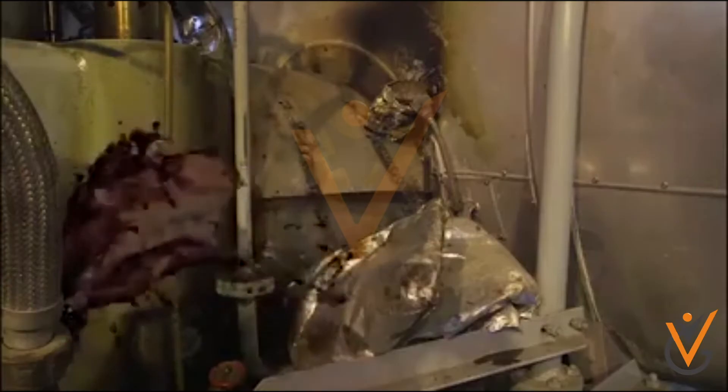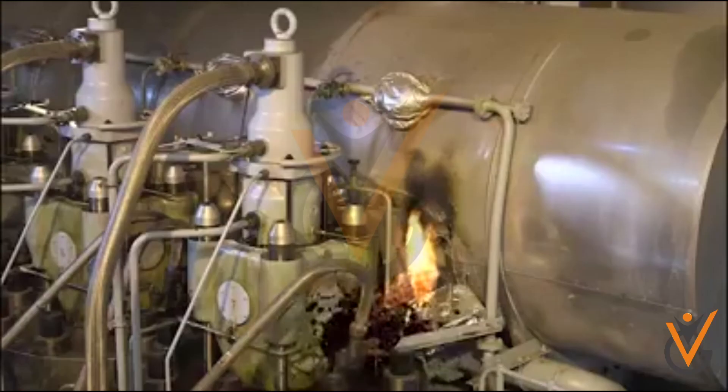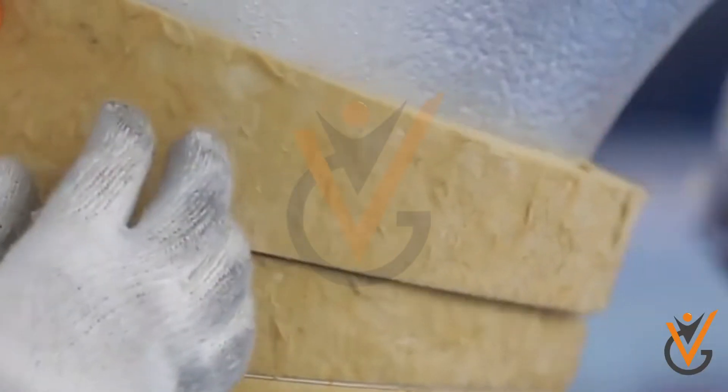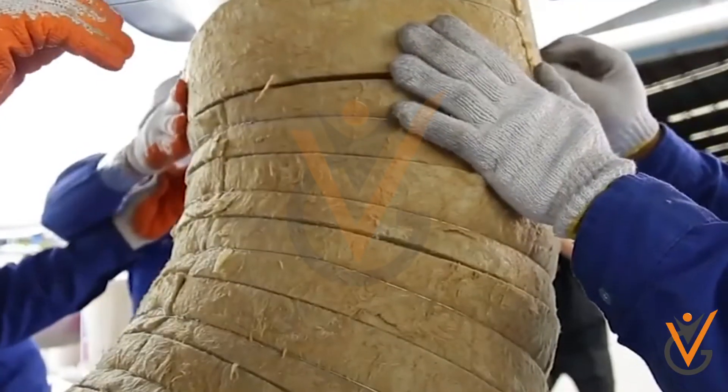Though insulating material is generally fire resistant, it can absorb oil from leaky pipes and flanges, and in that case it becomes a fire hazard. While working with insulating material such as glass wool, you must protect your body and use gloves and goggles.